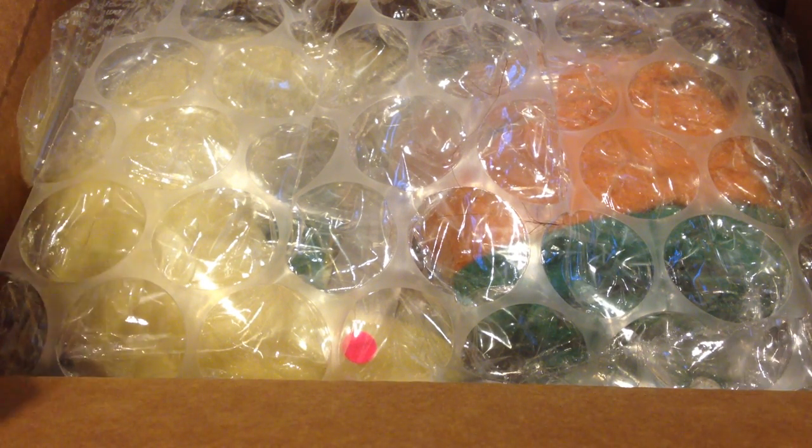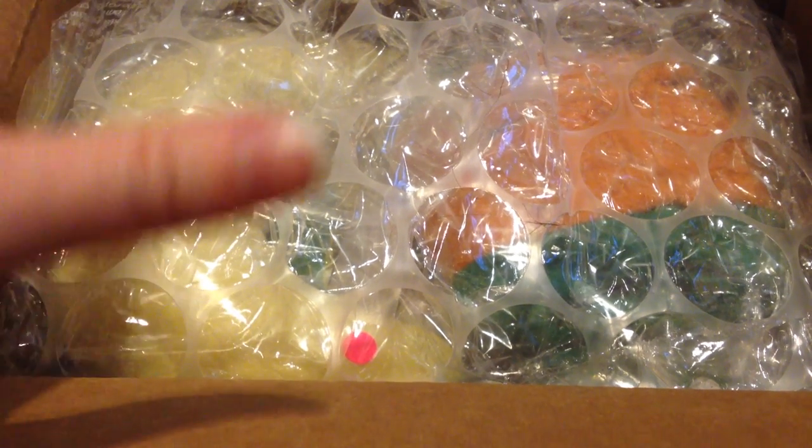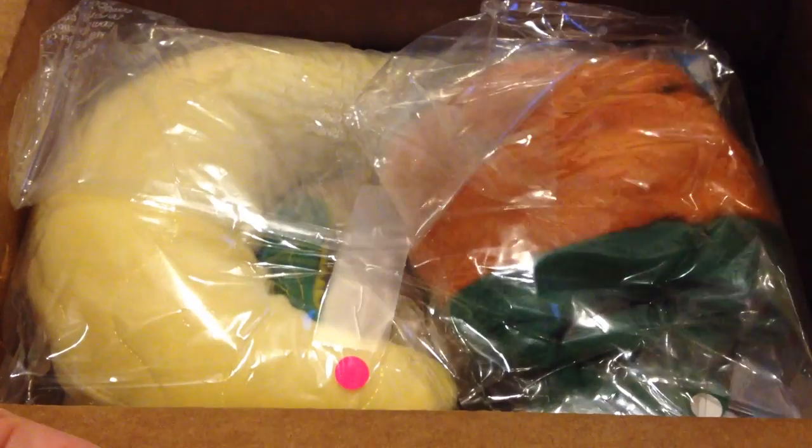So I had ordered these costumes from pullupstyle.com and I am super impressed with this website — this is also where I got Sophie, my doll. They ship from the U.S. and I ordered these four days ago, so from the time I ordered to the time they arrived is crazy fast. I really love their customer service, so let's just jump right into it.